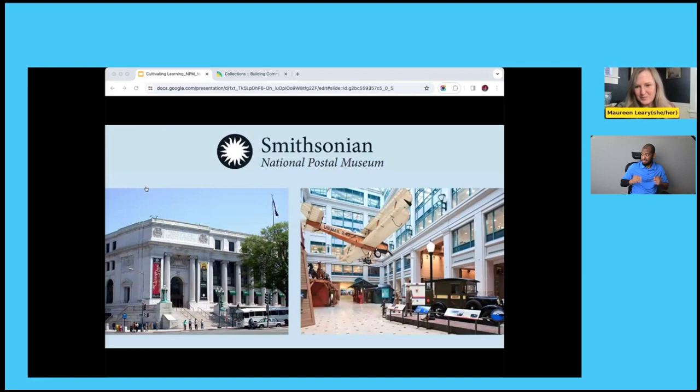Hello everybody. Thank you, Philippa, for that lovely introduction. As Philippa noted, I am the Youth and Family Programs Manager at the Postal Museum. I always like to start with a little background on the Postal Museum because we are one of the smaller units at the Smithsonian and less well known than many of our counterparts. But we actually have the second largest collection at the institution with over 6 million objects.